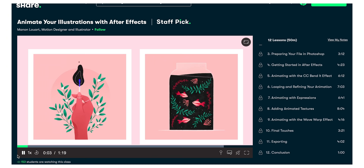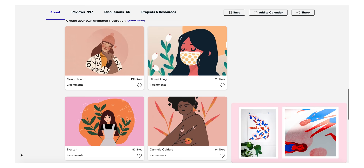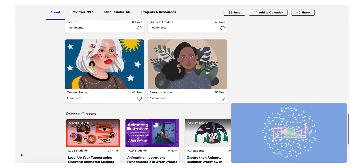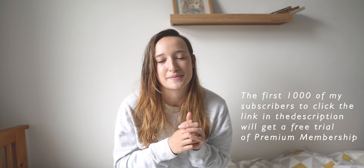I worked with them last year and found the library of classes on animation, After Effects, and the whole Adobe suite really useful in developing my skills for this YouTube channel. Most recently I've been taking Minnow's class on animating your illustrations, and I get so much creative inspiration from the class project section where people upload examples of their work. The first 1000 of my subscribers to click the link in the description will get a free trial of Skillshare's premium membership — thank you for listening, and now let's get into the climbs at Rockover.